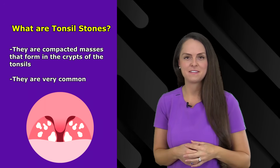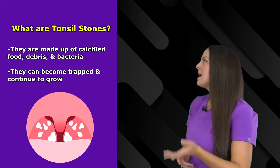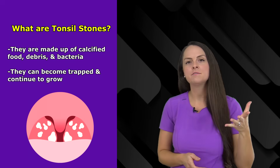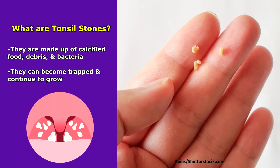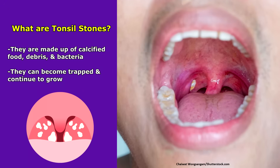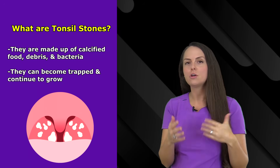Many people don't even know that they have them. Now, what are tonsil stones made out of? Well, they are made out of a combination of bacteria from your mouth and broken down food that you've eaten that has calcified along with other substances, and these substances over time get trapped in these crypts and crevices and will slowly grow.